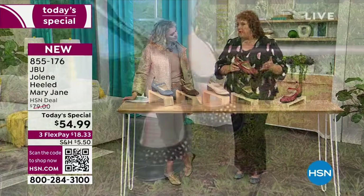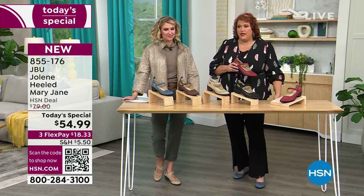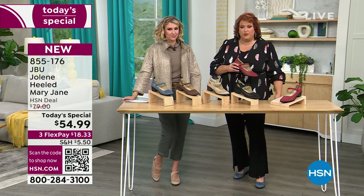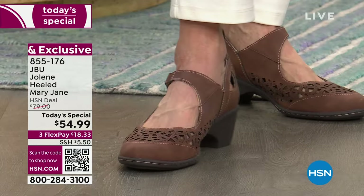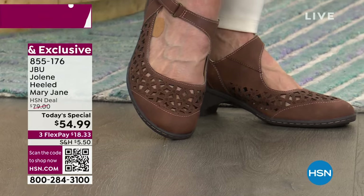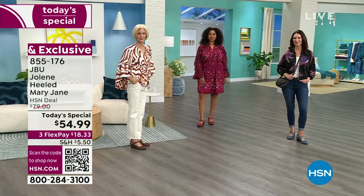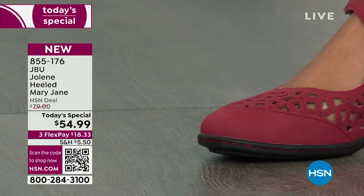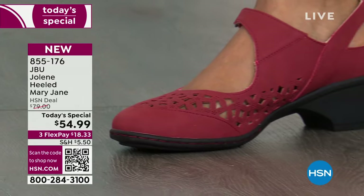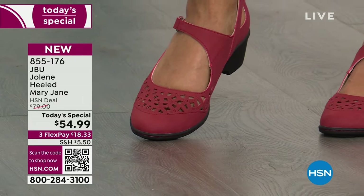Whether it's the wide leg, boot cut, flare, or even the capri going wide leg — a shoe like this is perfect. The diagonal strap is not straight across; it goes up the vamp of the foot as you can see, which gives it a very sexy look. We heard from a customer who said they loved the diagonal strap design.